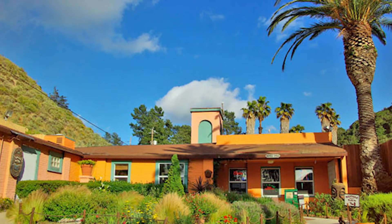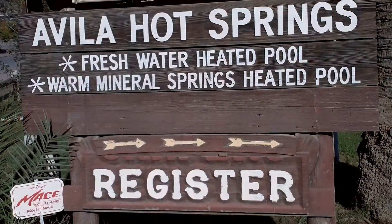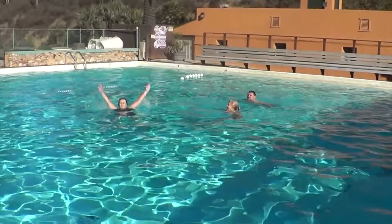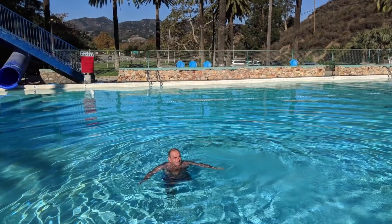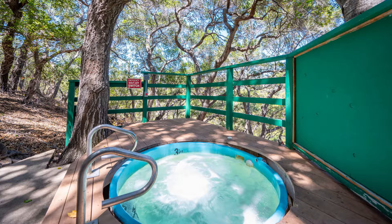Number 17: Avila Hot Springs. Experience the rejuvenating Avila Hot Springs near Pismo Beach. Discover these mineral pools, offering a blissful soak in 104-degree waters. Enjoy the tranquil atmosphere, surrounded by beautiful architecture and palm trees. Extend your stay with cabin rentals and camping grounds. The natural artesian spring provides health benefits and attracts tourists worldwide. Treat yourself to a massage for ultimate relaxation.